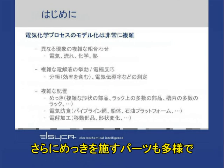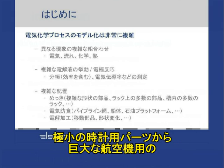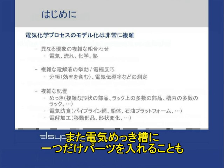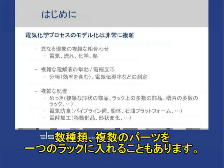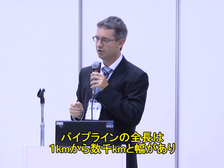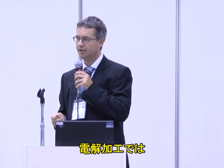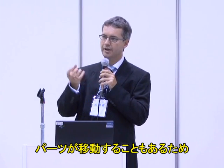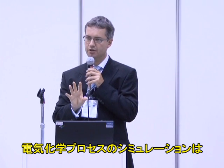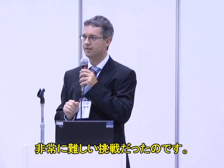And thirdly, looking at the electrochemical process itself, the parts that you want to plate can be very complex — from miniature components in watches to very large components like the landing gear of an aircraft. Sometimes a single part is placed in an electroplating tank; sometimes many parts are placed on one rack. For cathodic protection, you are talking about pipeline networks from one kilometer to thousands of kilometers. And for electrochemical machining, the part itself is moving during the process. All of this shows that electrochemical process simulation is a very, very complicated phenomenon.